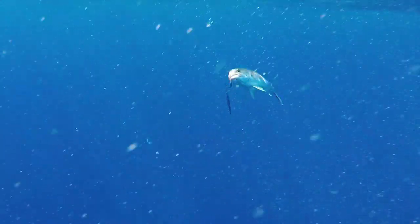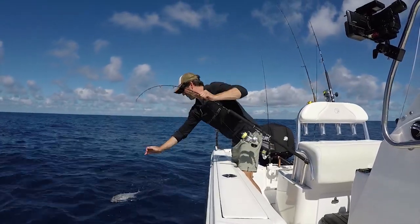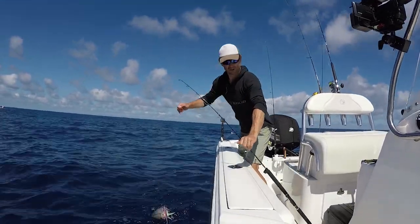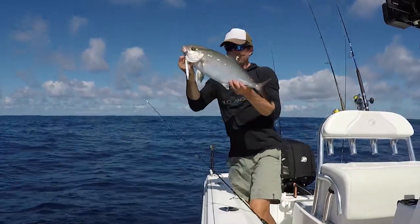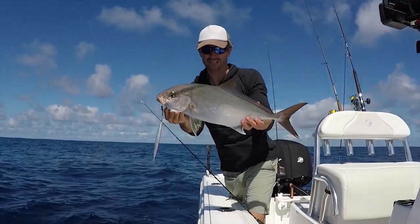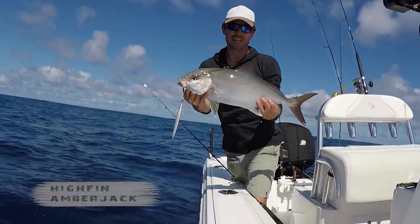It is an Ambo. It's not a big one, but still a really fun fish to catch. I'm looking for some bigger models and I'm sure they will be around. That is the fish that I came here for — a small version. Now I've just got to find the big brother and sister, the Amberjack.